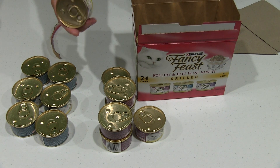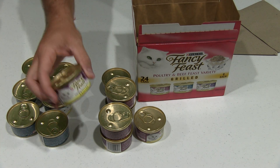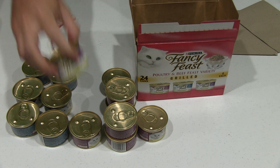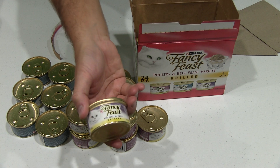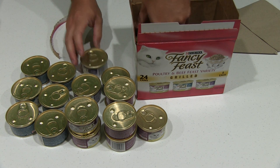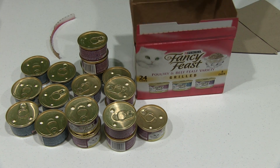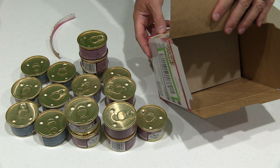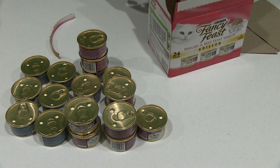Actually, you get eight of each rather. That's chicken feast again. Chicken feast. Beef feast. Okay, so they're mixed up. But either way, you get eight of each — eight of the chicken feast, eight of the turkey in gravy, and eight of the beef feast in gravy.